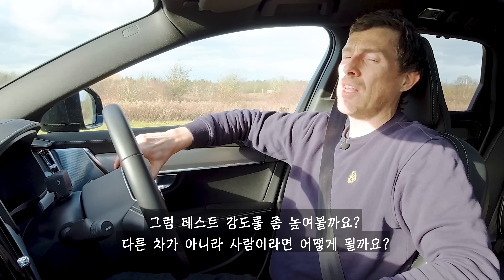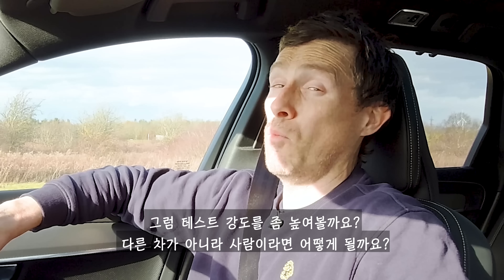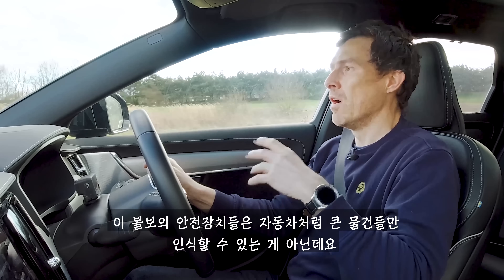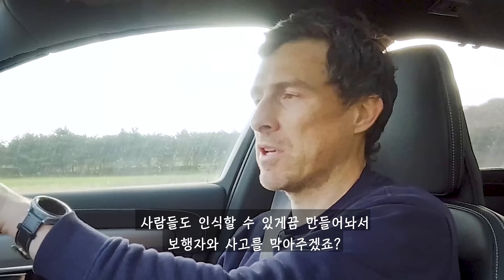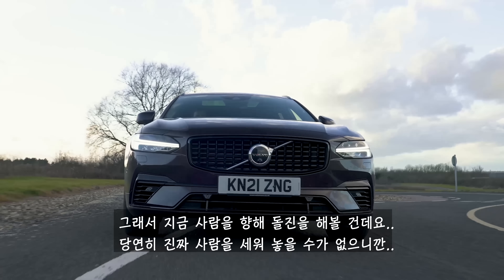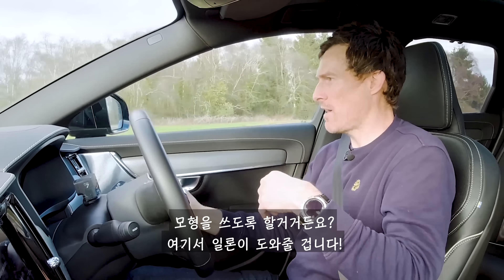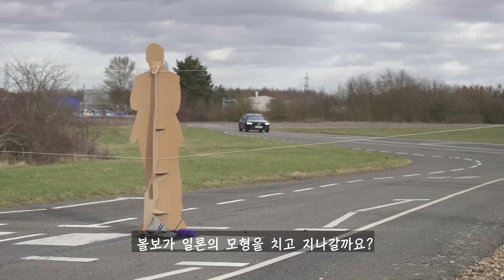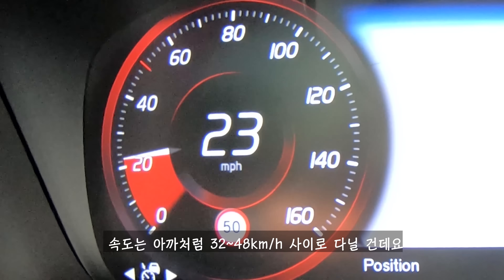Let's give these vehicles a slightly tougher test. Rather than driving into the back of a car, how about driving into someone? These Volvo safety systems aren't just designed to spot cars and big objects — they're also designed to spot people so you don't knock over pedestrians. I'm going to drive towards a pedestrian, but obviously we can't use a real person. We're using a cut-out figure, and this is where Elon comes in. Will the Volvo knock our cardboard Elon over? Speed between 20 and 30 miles an hour.